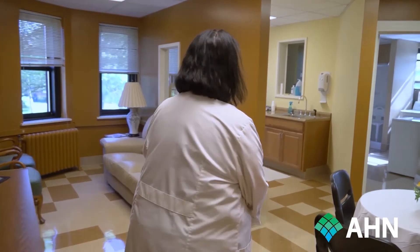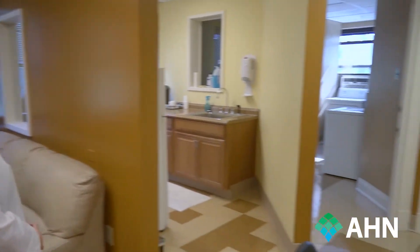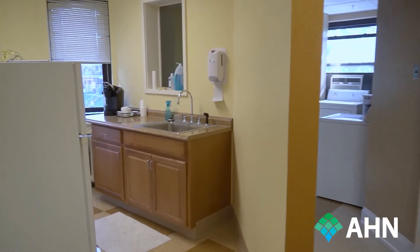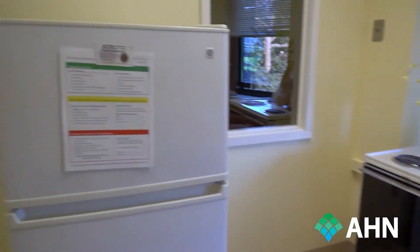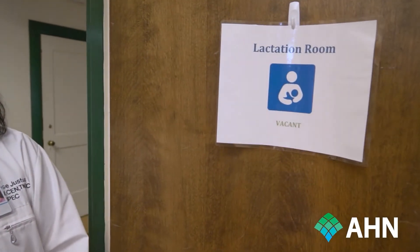We're going to show you our apartment. This is our simulated apartment, used for a variety of different courses. There are distinct areas — living room, dining room, kitchen, bedroom, and bathroom area. In this room, the sink works and has running water. The refrigerator works, but the stove does not turn on. The shower and the washer and dryer are simply simulated props. This room can also be used as a lactation room — we have designated it for that, so if anybody needs it, this room is available for that purpose.